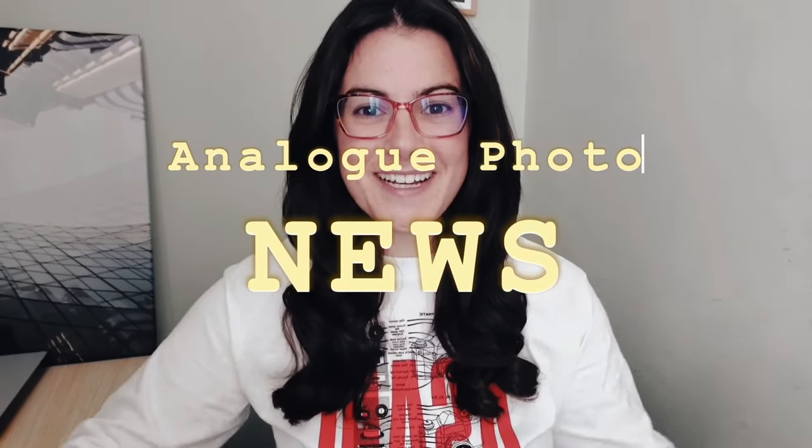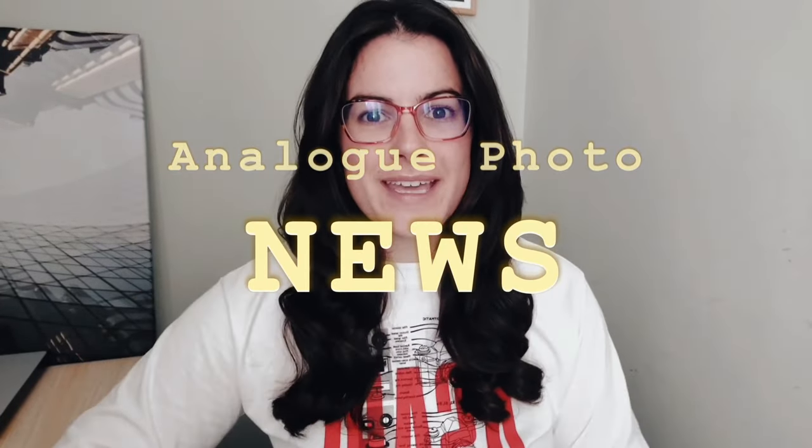It is time for another news video. Firstly, I want to thank Nico for giving this channel a shout out on his news show. I think a lot of you came over from there and subscribed. Thank you if you did, and welcome.